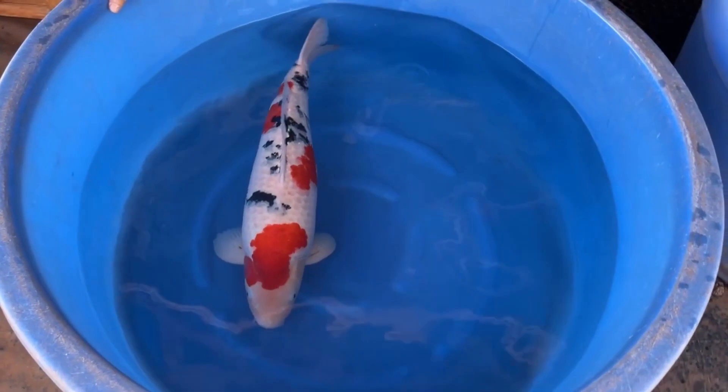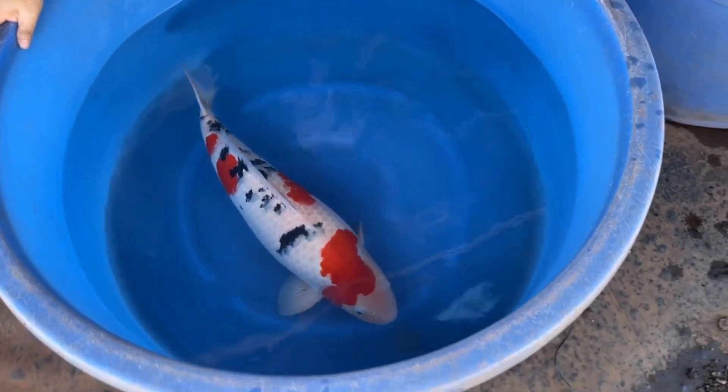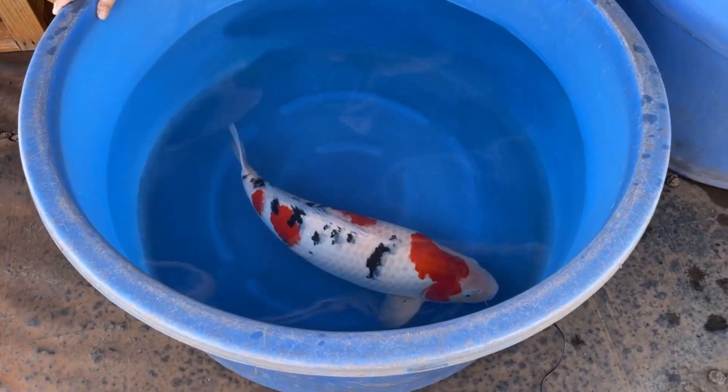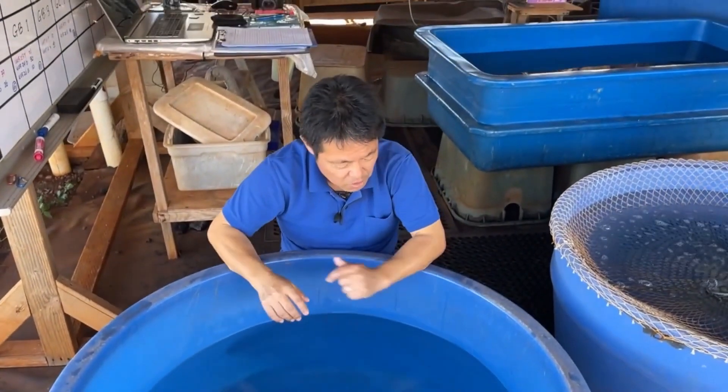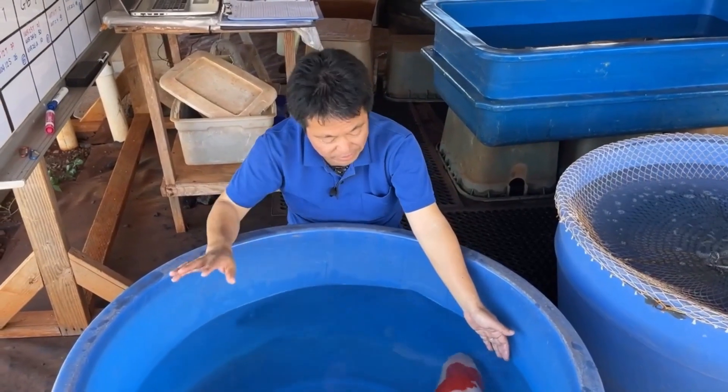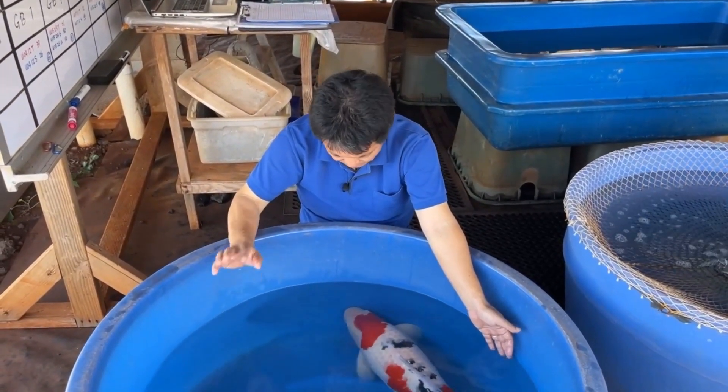This is a beautiful Sanke, and as usual the koi at the Kodama Showcase is always available for purchase. If you are interested or have any questions, just let me know — you can contact me through Facebook, email us, or call my office.